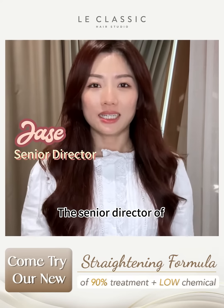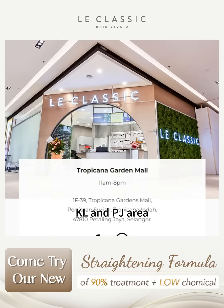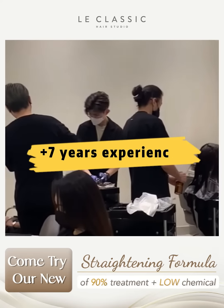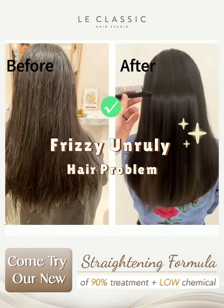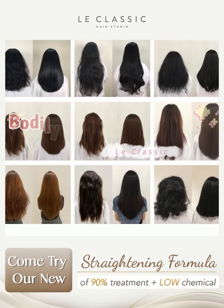Hi everyone, I'm Jayce, the Senior Director of Le Classic Hair Studio. We have 7 branches in KL and PJ area. We have more than 7 years of experience in solving crazy, unruly hair problems for 10,000 ladies by using our bodily straight treatment.